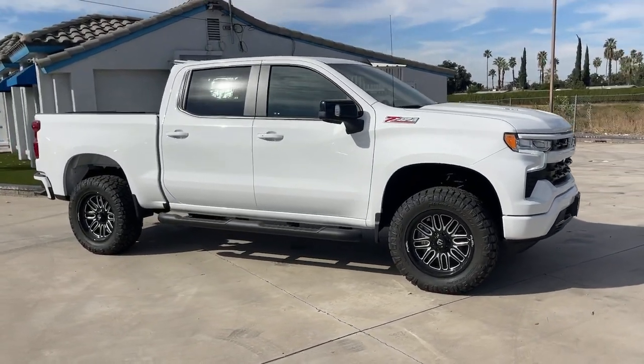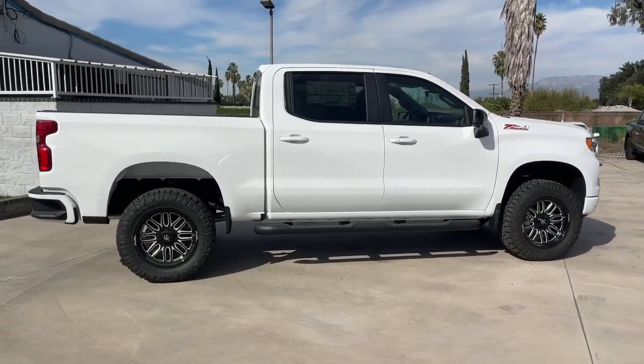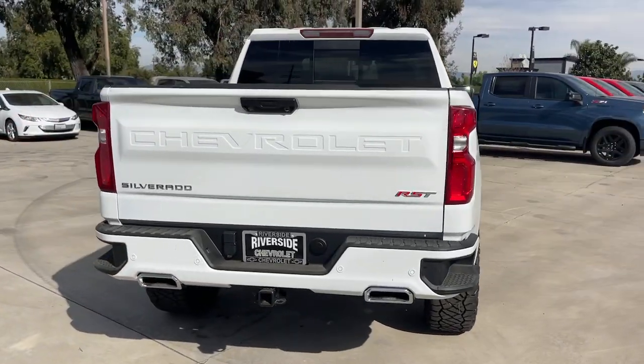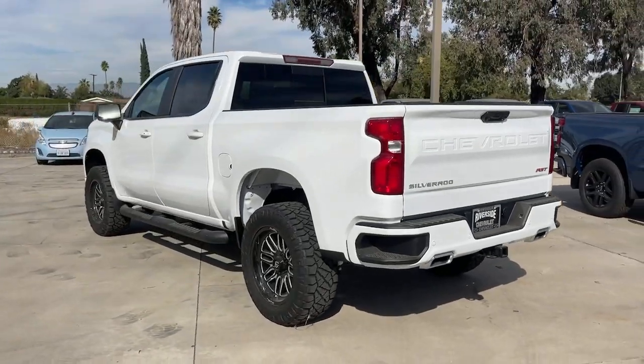This could be the car for you: the 2024 Chevrolet Silverado 1500. The Silverado 1500 is the full-size pickup that blends a spacious, quiet cabin, technology that keeps you connected, smooth handling, and the toughness you need for all your projects.